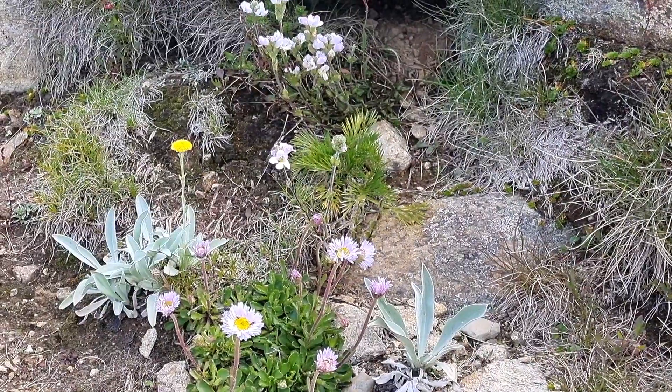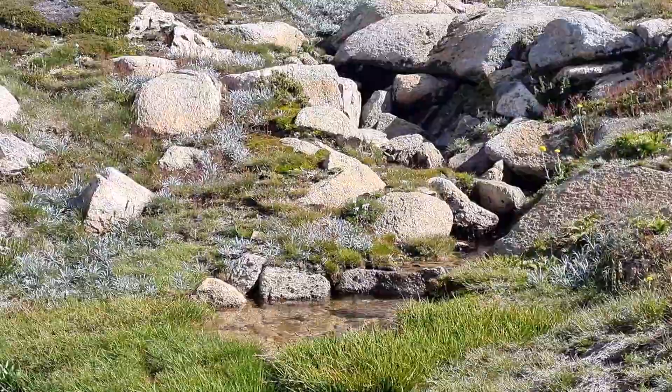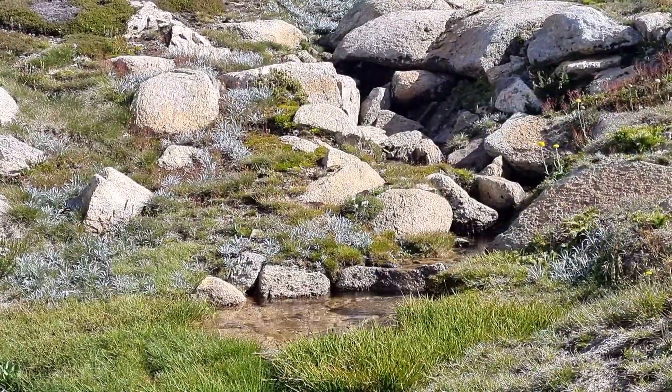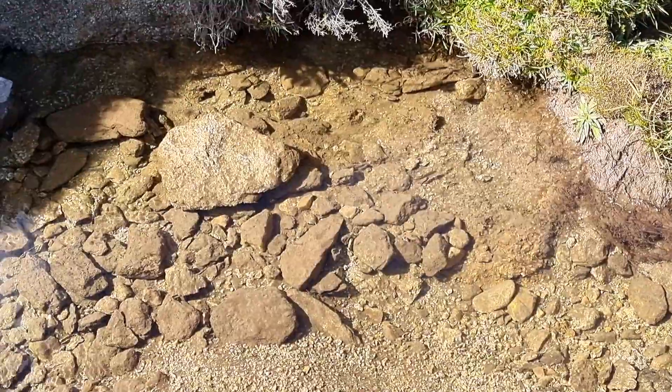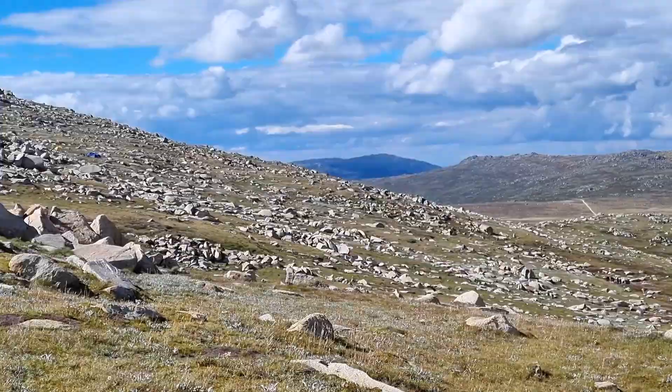The wildflowers and trickling water make the walk to the summit a peaceful and enjoyable experience. At 2,228 meters, the summit of Mount Kosciuszko is Australia's highest peak, so it was surprising that the hike wasn't particularly challenging or ridiculously steep.